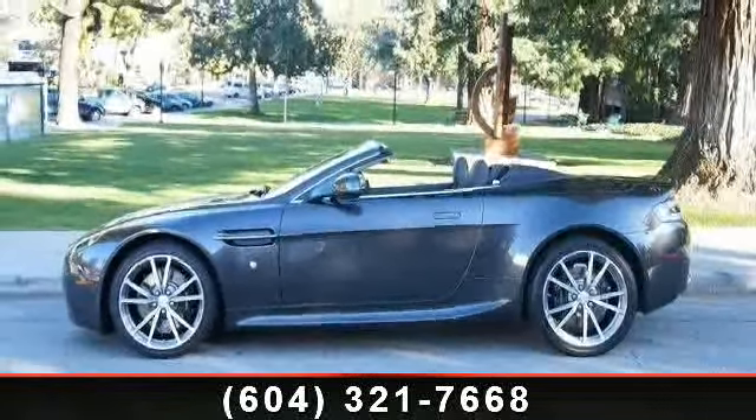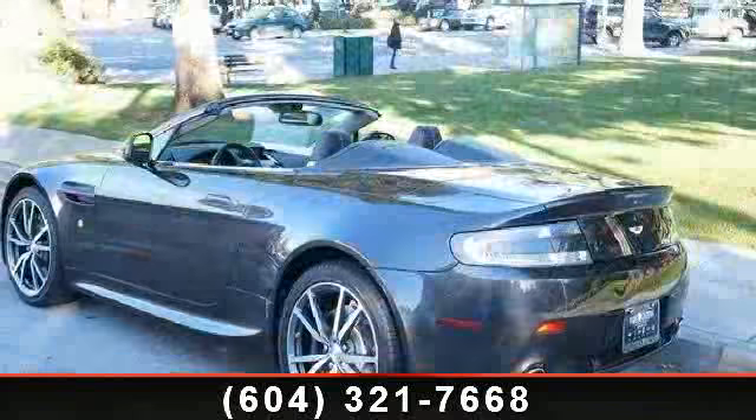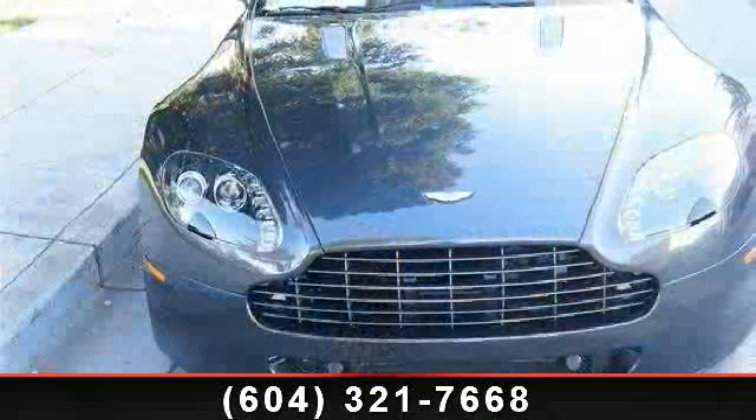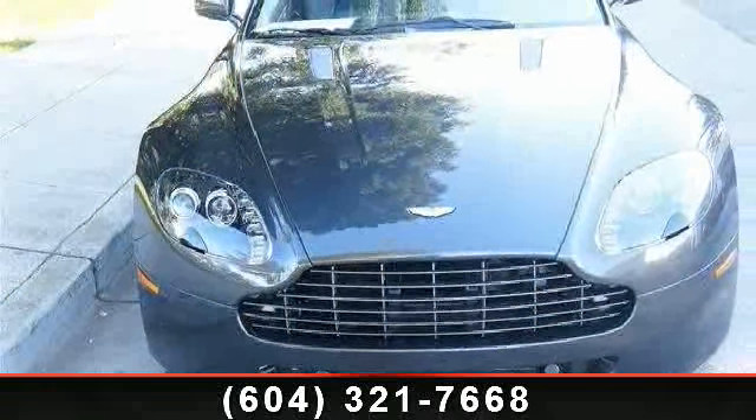This vehicle's top features include ABS, security system, rear-wheel drive, rear parking aid, convertible soft top, four-wheel disc brakes, and bucket seats.